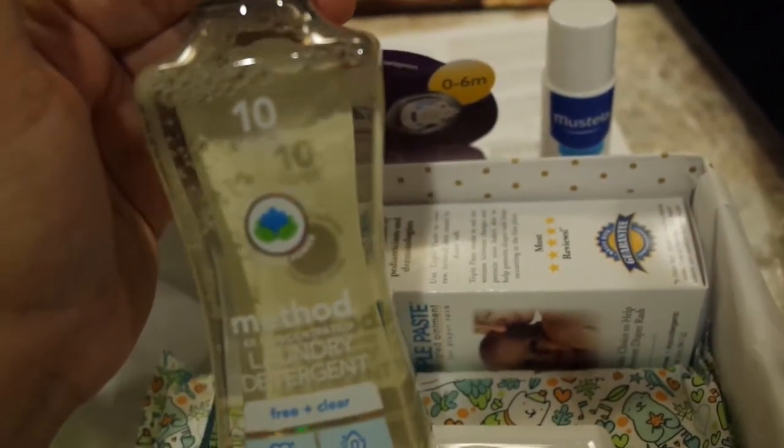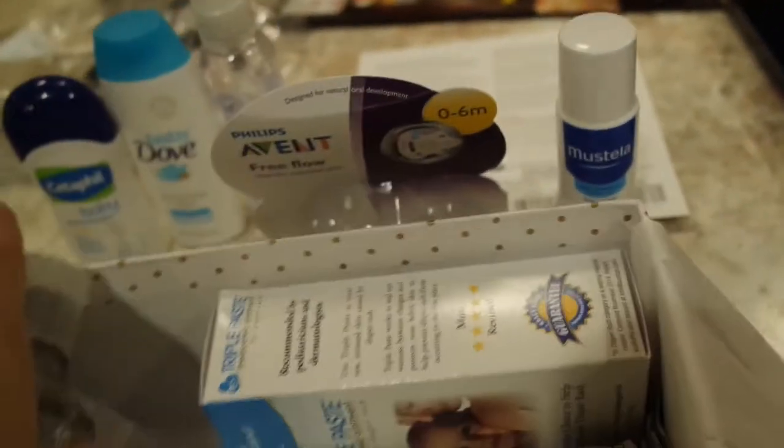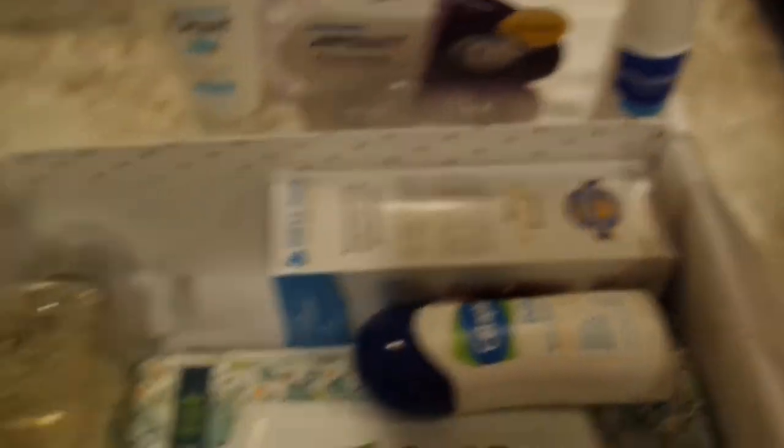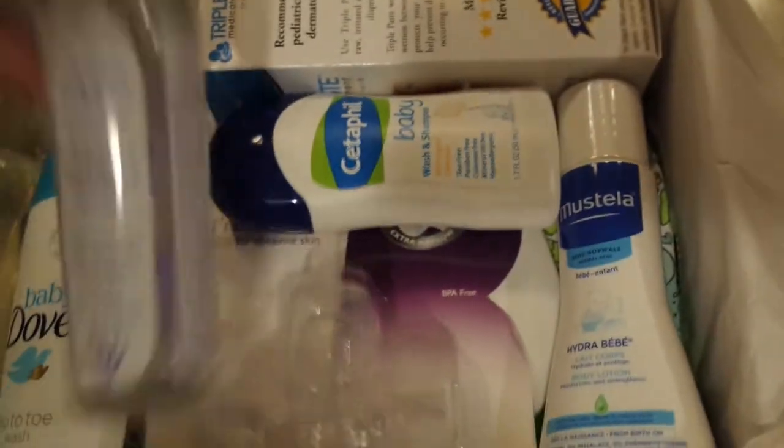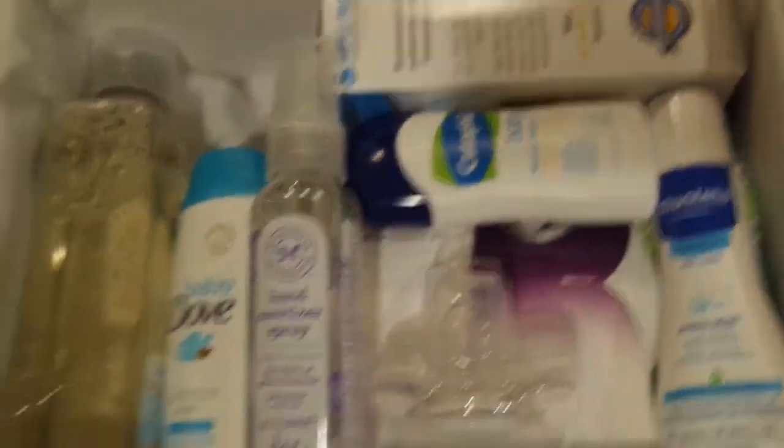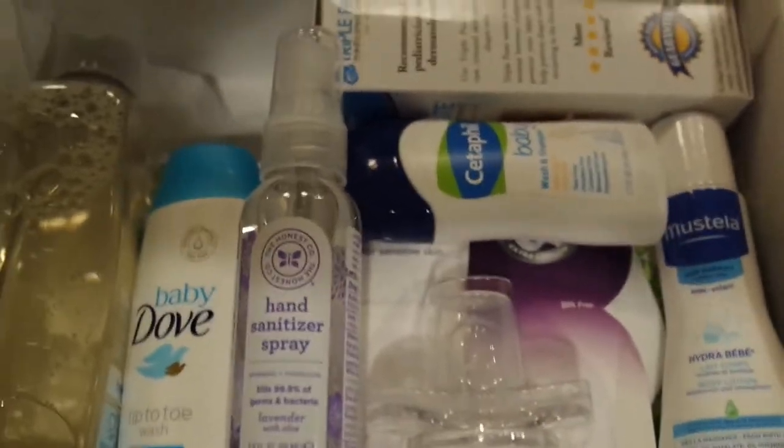We also got Method laundry detergent for 10 loads - I'm totally using that. This box was only $5, isn't that amazing? I buy it every time they send me an email because if I can try all these things for just $5 and if I like it, it'll eventually persuade me to purchase it. I'm gonna keep doing it.